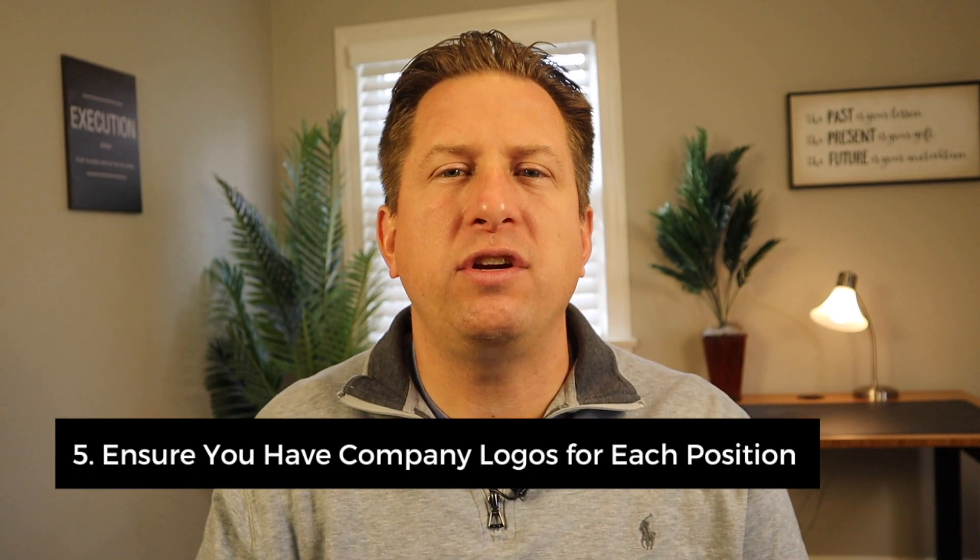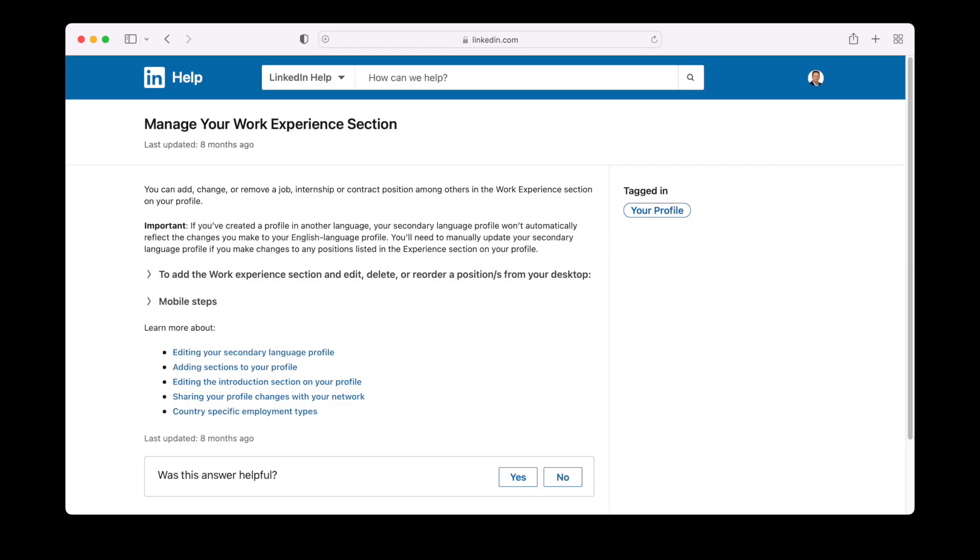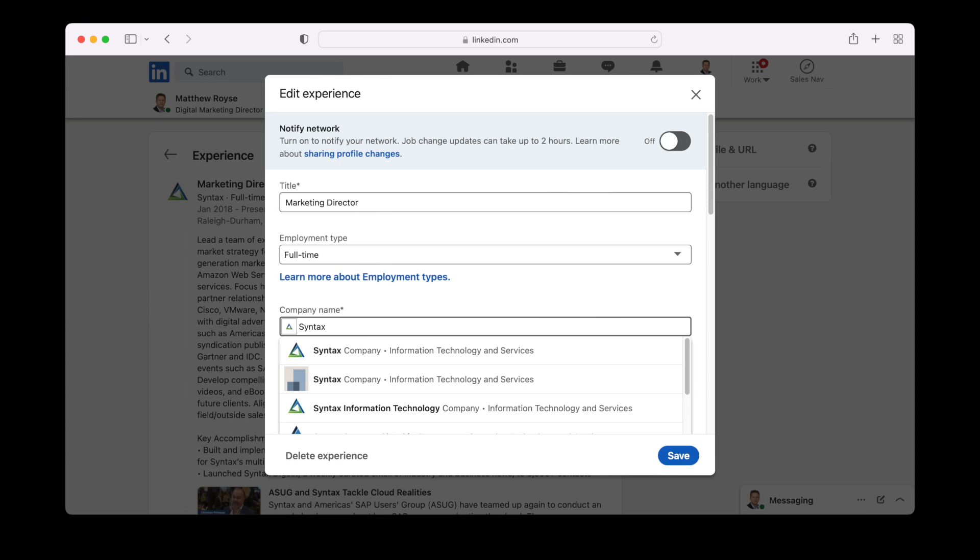Number five: make sure you have company logos for each of your positions in your LinkedIn experience section. Go through your experience section and make sure you have logos for each of your old positions. Go to "change company" and find the right company to ensure the company logo is set up. When you have company logos, it makes your profile stand out.